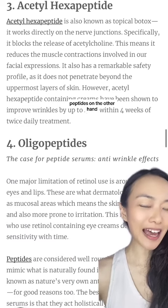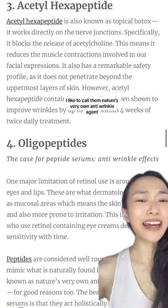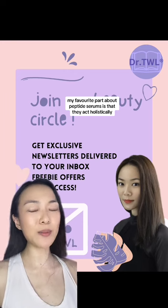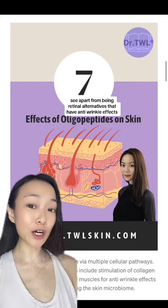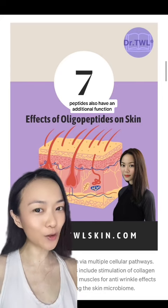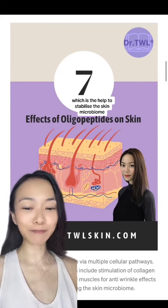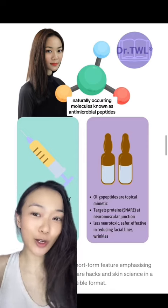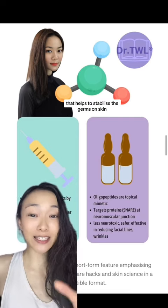Peptides, on the other hand, are actually naturally occurring in our skin — I like to call them nature's very own anti-wrinkle agents. My favorite part about peptide serums is that they act holistically. Apart from being retinol alternatives that have anti-wrinkle effects, peptides also have an additional function, which is they help to stabilize the skin microbiome. This is because they also function as small naturally occurring molecules known as antimicrobial peptides that help to stabilize the germs on skin.